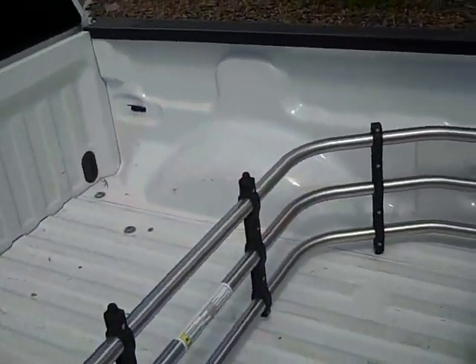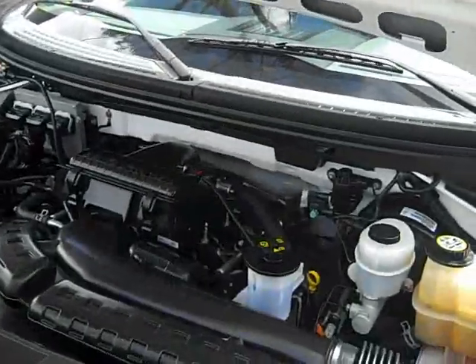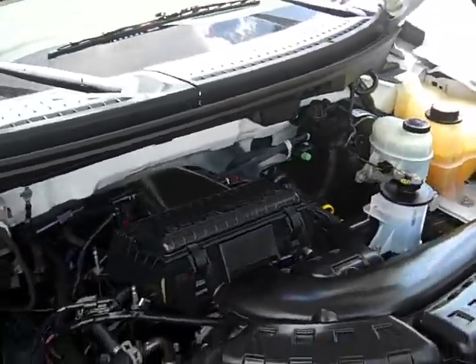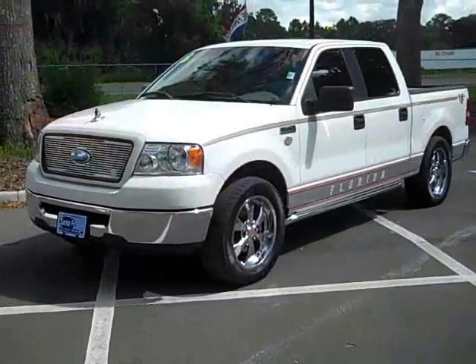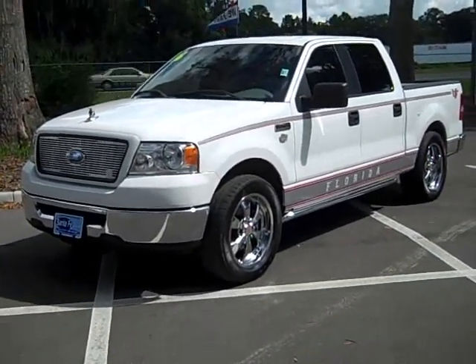Take a look in the bed here — you've got the cargo cage. Engine's really clean. That's the Go Gators F-150 Quad Cab. Nice looking truck.